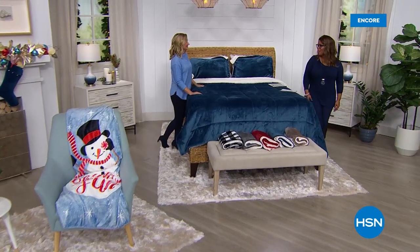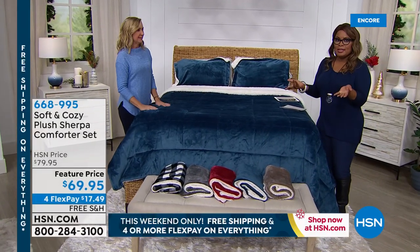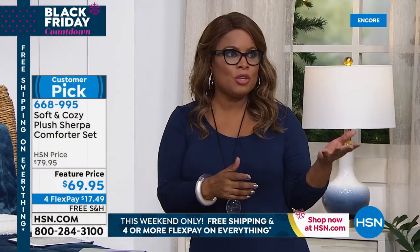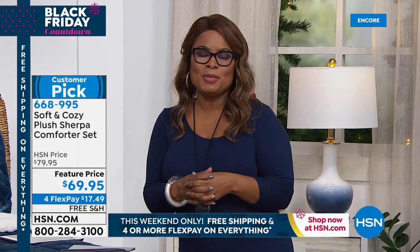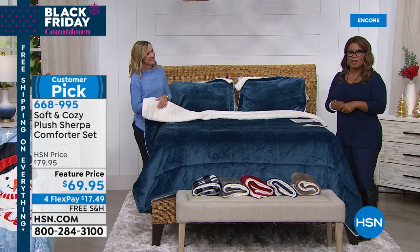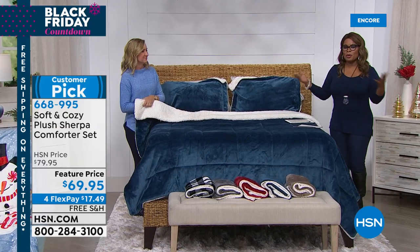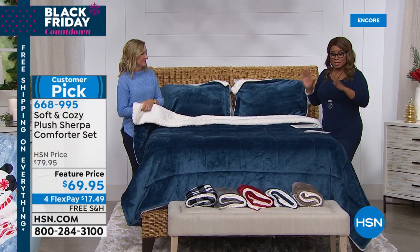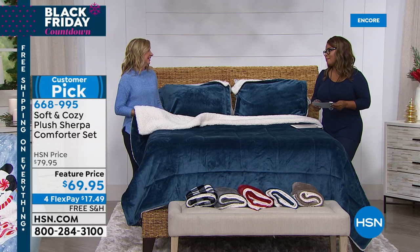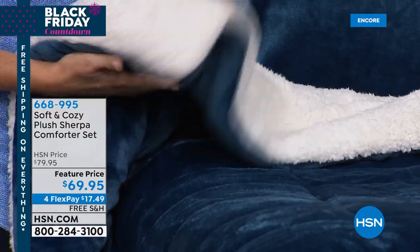Happy holidays. It's 41 days until Christmas, but Thanksgiving is in less than two weeks. Thank you so much for shopping with us at HSN. My name is Marlo, I'm your host, joined by Ellen Bunner, our resident expert when it comes to everything home. We're going to talk next about our plush Sherpa comforter set. If you loved our Today's Special, you're going to fall in love with this one. You'll get the comforter in your choice of twin, full queen, or king/California king size — plus two shams.